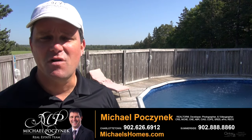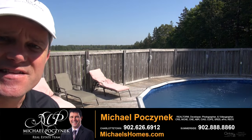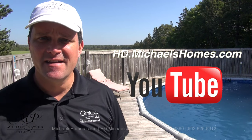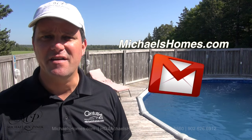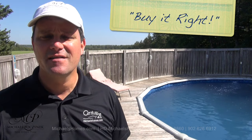Thank you very much for watching my video. If you can see yourself enjoying this pool and these lawn chairs behind me in the summer, then check out 1746 Route 10 in Cape Traverse. For more videos like this and PEI real estate tips, tricks, traps, and new listings before they hit MLS, make sure you subscribe to my YouTube channel at hd.michaelshomes.com. And for my weekly newsletter, go to michaelshomes.com. Thank you. Have a great day, and remember to buy it right.